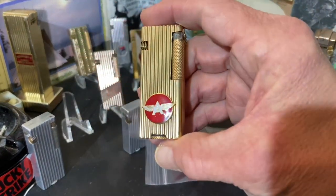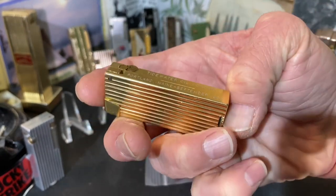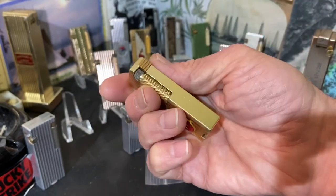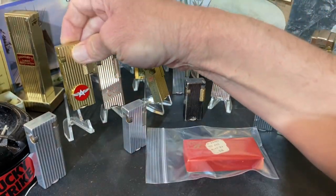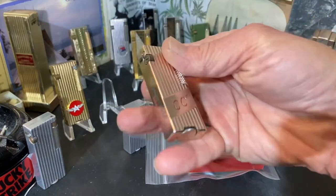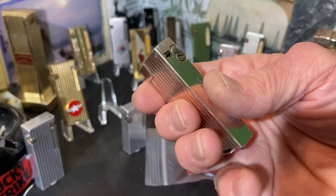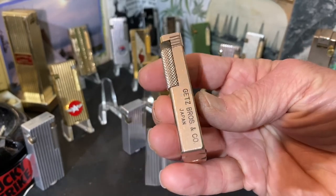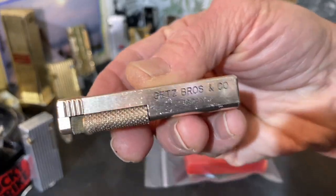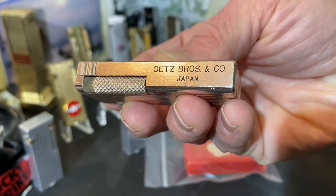The Flying A Tidewater Oil Company, Portland, Maine lighter — really nice. The Canadian Club Whiskey — really cool.